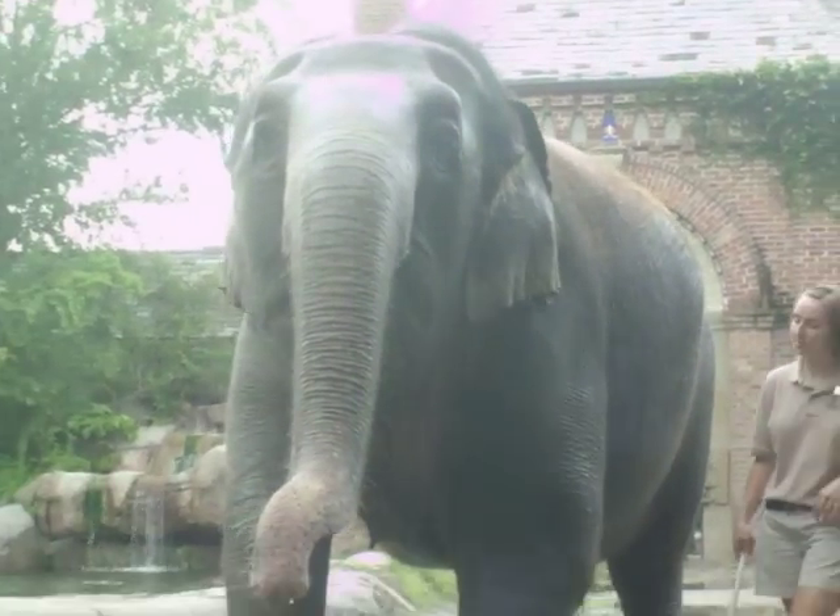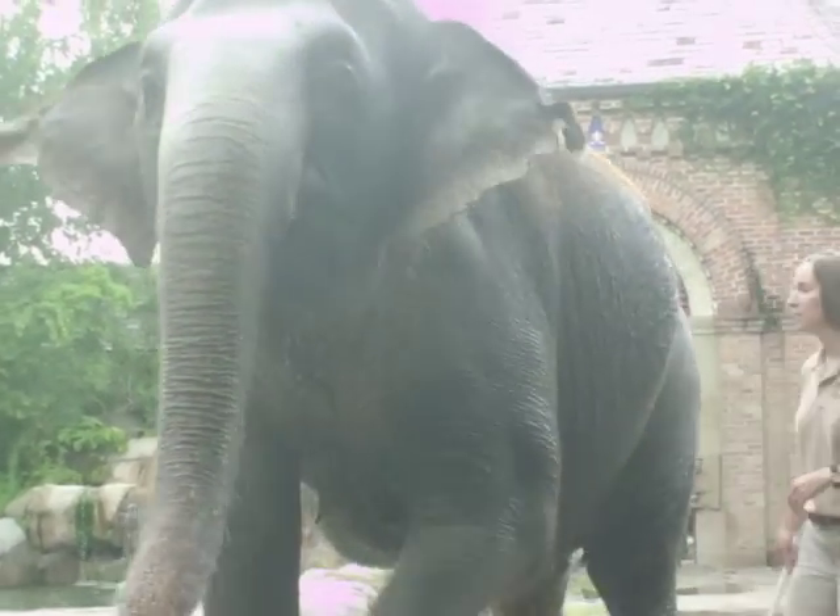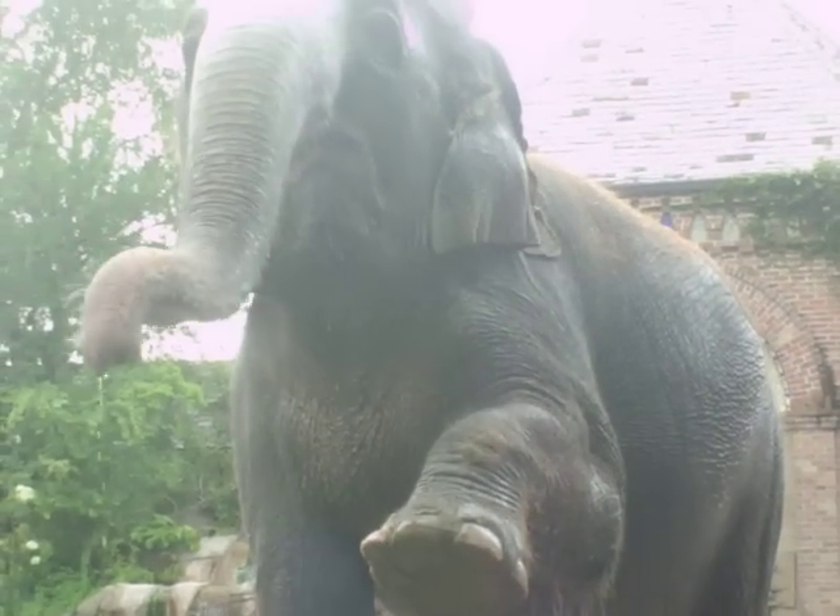Just remember, when you're touching the elephant as she comes down, remember to watch where your arms and legs, heads and hands are.